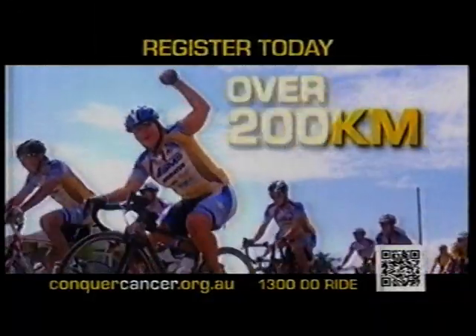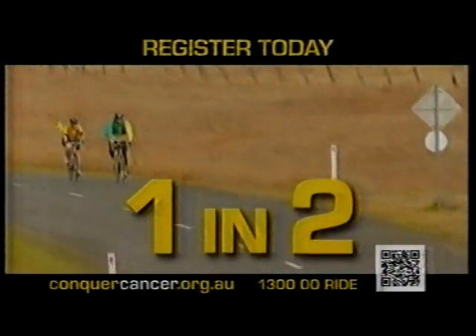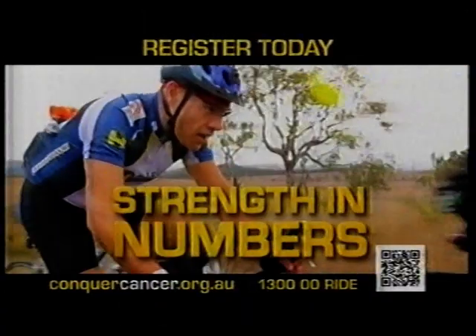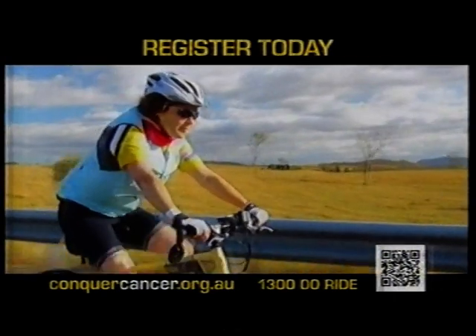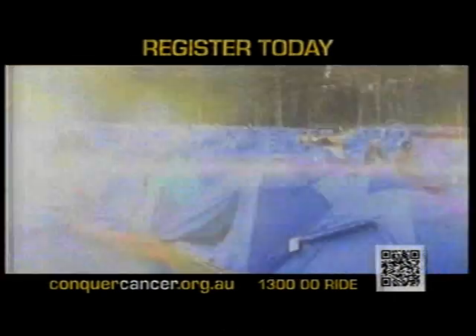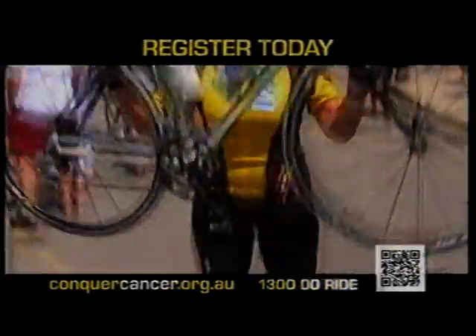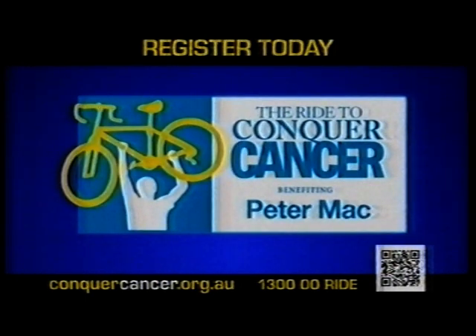Two days. Over 200 kilometres. Thousands of riders. One reason. One in two Australians will develop cancer in their lifetime. Fighting to change a number like that requires strength in numbers, and it all starts with you. Join the gathering force as we gear up for the first annual Ride to Conquer Cancer — a fully supported ride through picturesque Victoria, benefiting the Peter MacCallum Cancer Centre. It's an epic ride with an epic impact. Find out more or register today at 1300 00 RIDE or conquercancer.org.au.